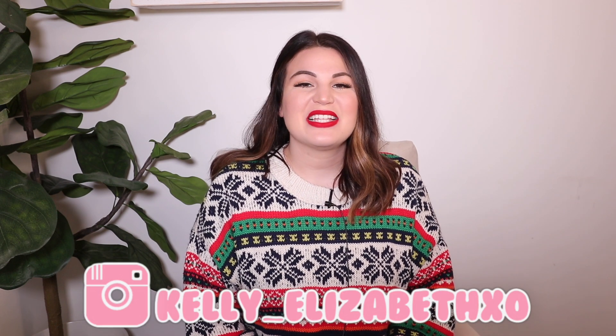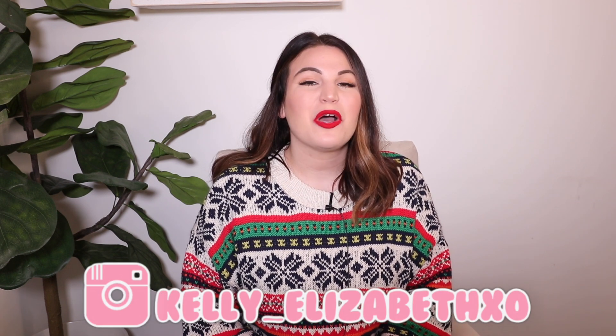Hey guys, welcome back to my channel! As you can see, I'm looking very festive in my fair isle sweater with red lipstick because we are getting this holiday season started with a women's gift guide. As always, everything I'm sharing today will be listed in the description box below including links to shop. I'll also include the item name and price on screen to make shopping a bit easier for you.